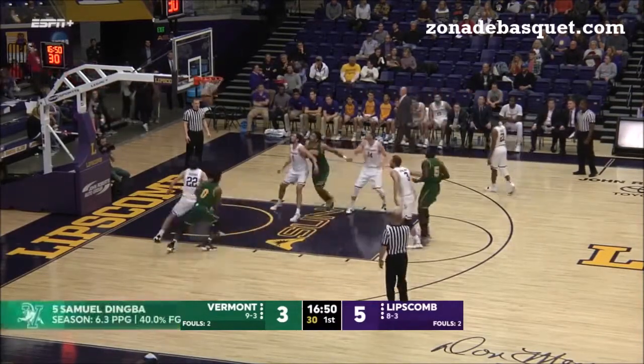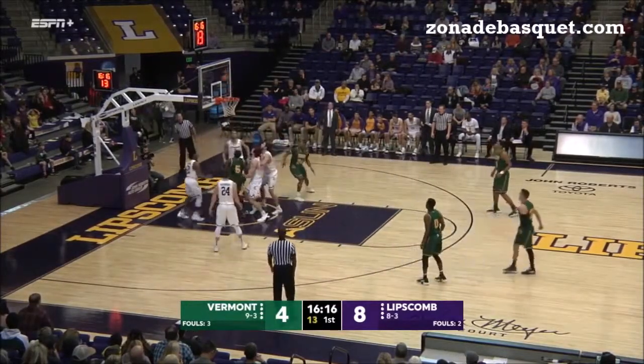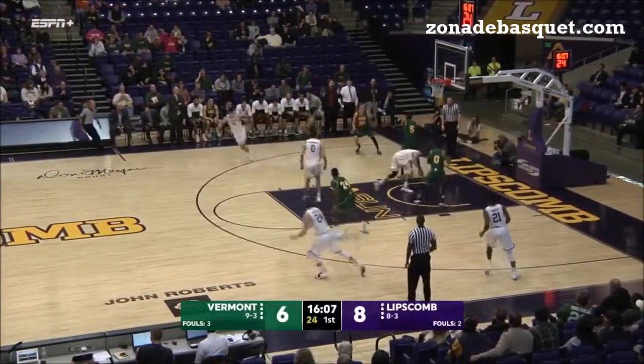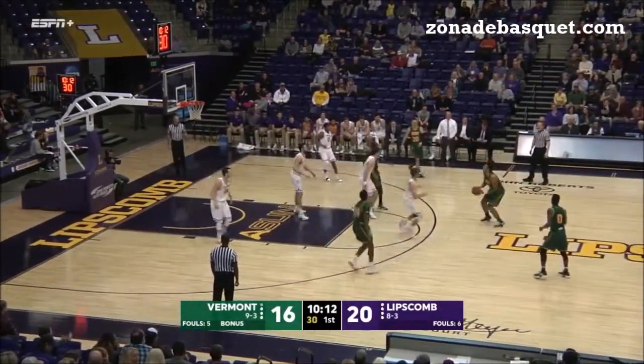Next one is Austin. A little drive and a dish inside the paint. A lot of passing down low, and it goes to Dingbaugh, and he goes up in short, small space as well. Back to Ernie Duncan for three, and then the rebound kick.